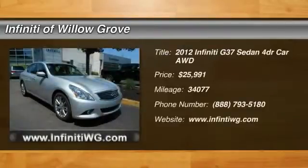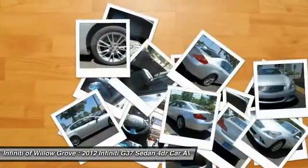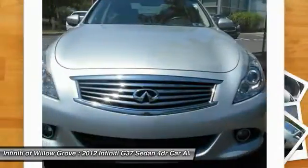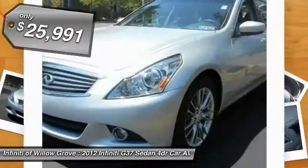The 2012 Infiniti G37 — a deeper level of performance, a new level of exhilaration. The car is blistering quick, yet returns 21 miles per gallon overall, and is priced below $30,000.